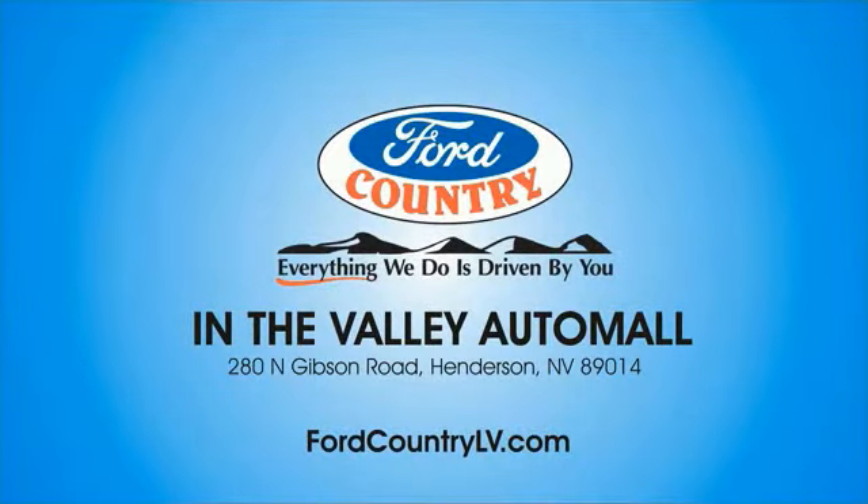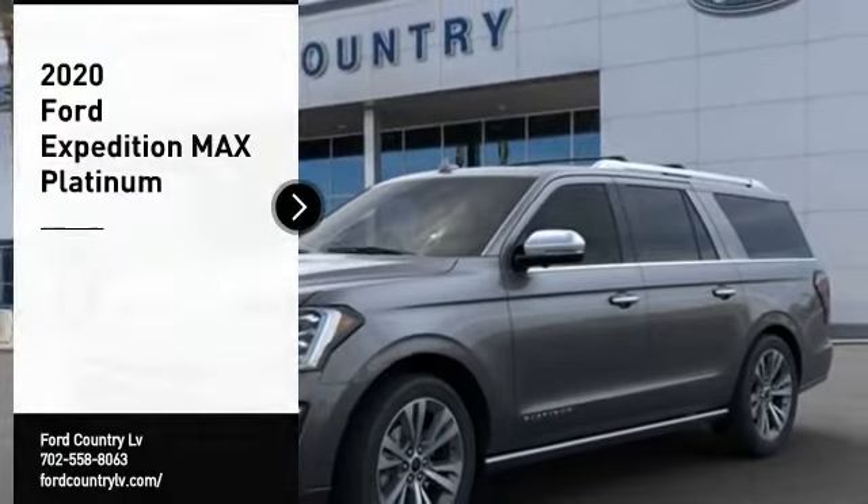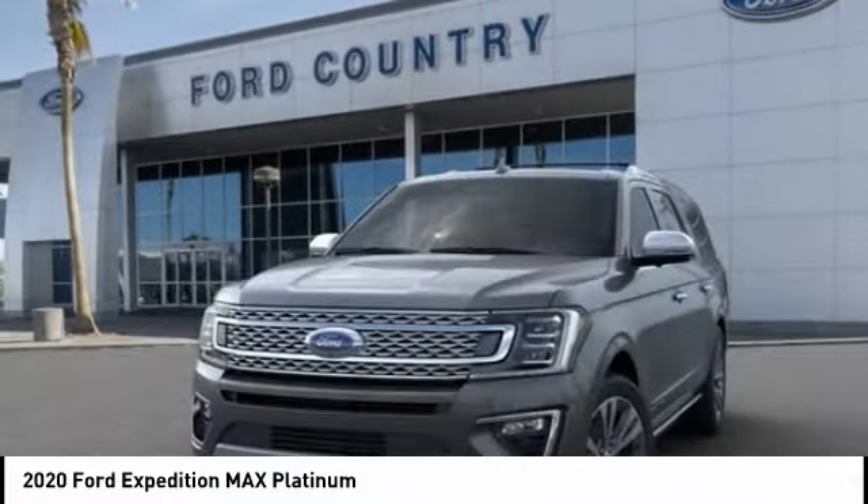Visit Ford Country in the Valley Auto Mall today. Come test drive the 2020 Expedition. Powerful. Controlled. Resourceful. Expedition.